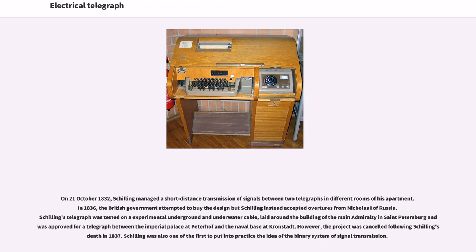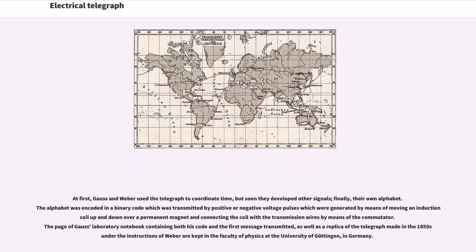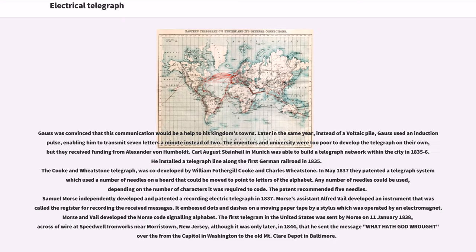Schilling was also one of the first to put into practice the idea of the binary system of signal transmission. In 1833, Carl Friedrich Gauss, together with physics professor Wilhelm Weber, installed a wire above the town's roofs. Gauss combined the Poggendorff-Schweigger multiplicator with his magnetometer to build a more sensitive galvanometer, and constructed a commutator, enabling the distant needle to move in the direction set by the commutator on the other end of the line. Gauss and Weber developed their own alphabet encoded in binary code, transmitted by positive or negative voltage pulses generated by moving an induction coil over a permanent magnet. The page of Gauss's laboratory notebook containing his code and the first message transmitted, as well as a replica of the telegraph made in the 1850s, are kept in the Faculty of Physics at the University of Göttingen, Germany.